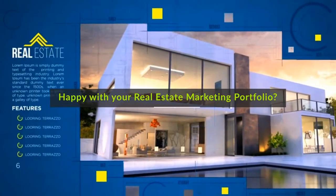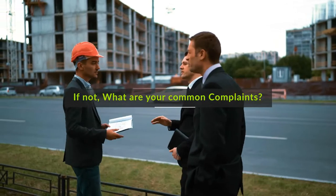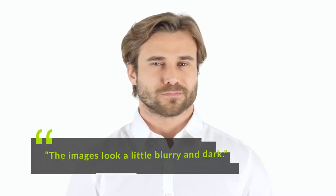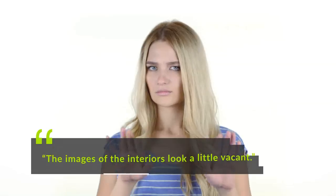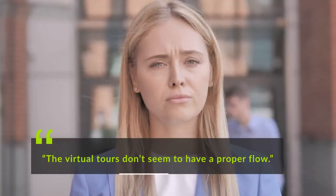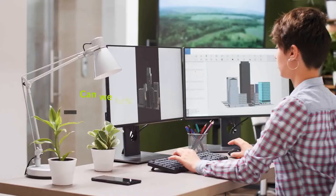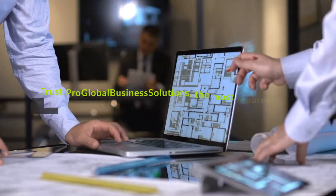Are you happy with your real estate marketing portfolio? If not, what are your common complaints? The images look a little blurry and dark. The images are not showing detail properly. The images of the interiors look a little vacant. The virtual tours don't seem to have a proper flow. Can we help you create an awe-inspiring real estate marketing portfolio?